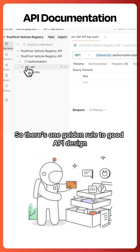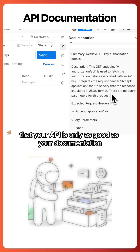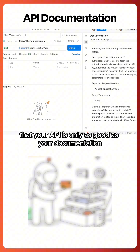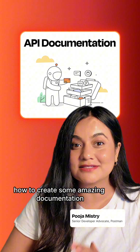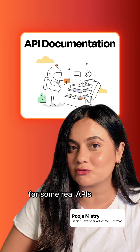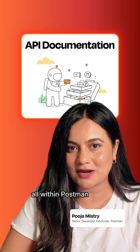There's one golden rule to good API design: your API is only as good as your documentation. Today, I'm going to be walking you through how to create some amazing documentation for some real APIs using four techniques, all within Postman.